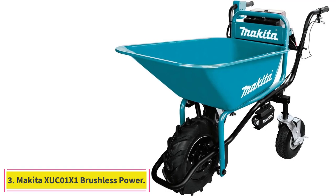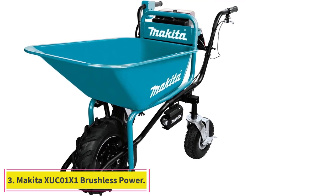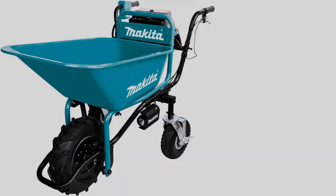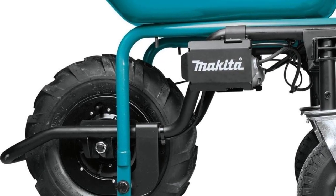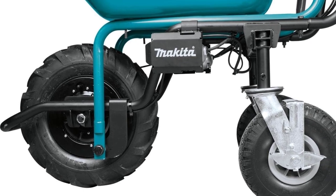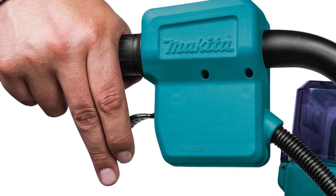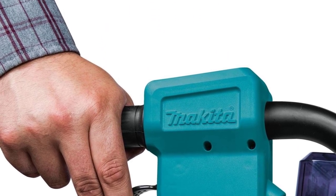At number 3: the Makita XUC01X1 Brushless Power Assisted Wheelbarrow. Makita's power-assisted motorized wheelbarrow lightened our loads by doing some of the hard work. On both flat and upward sloping ground, the electric motor pulled full loads of mulch and concrete blocks at a comfortable walking pace with no hesitation.